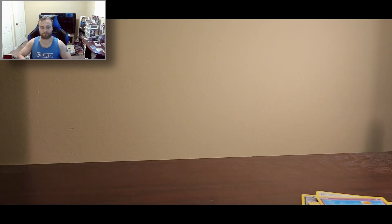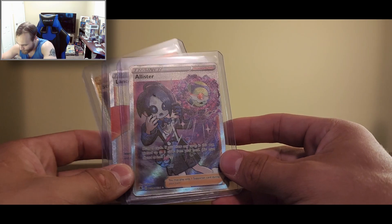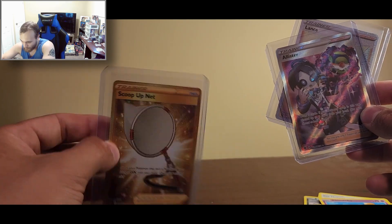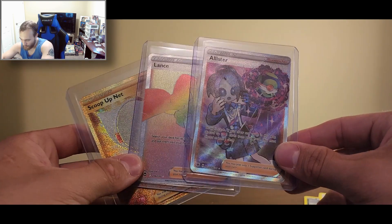Honestly, I don't think I can complain. We got nothing from the three-card packs — that's expected, they're just sample packs, you're not going to pull a Full Art every time. The Evolving Skies wasn't good, but that mystery box kind of made up for everything. Let's check out these cards: we got that Alistair, the Rainbow Lance, and from the booster packs we got the Gold Scoop-Up Net. This is pretty good — I'm pretty happy with that overall. And that's it for today's openings.